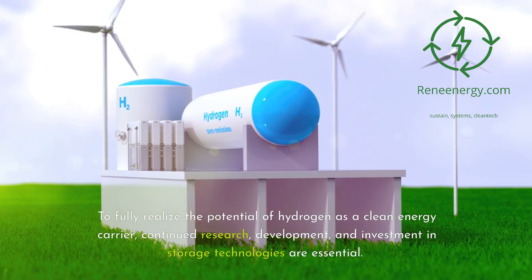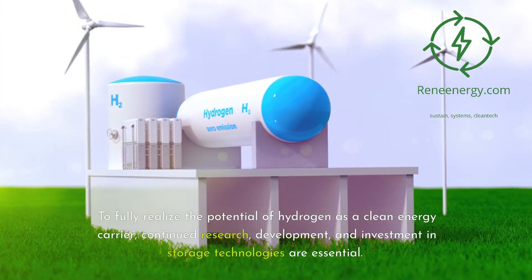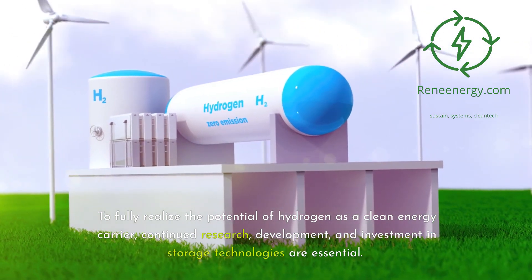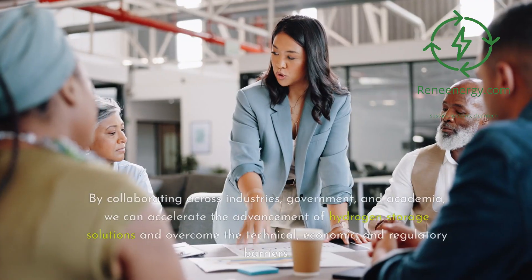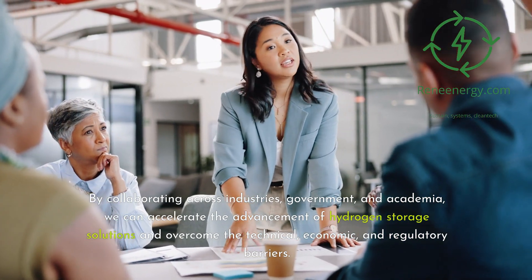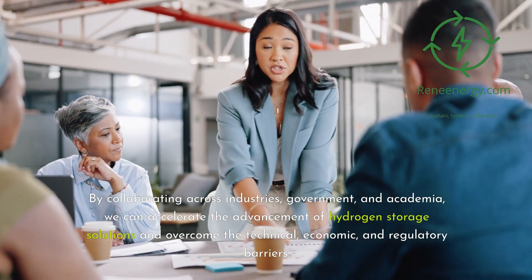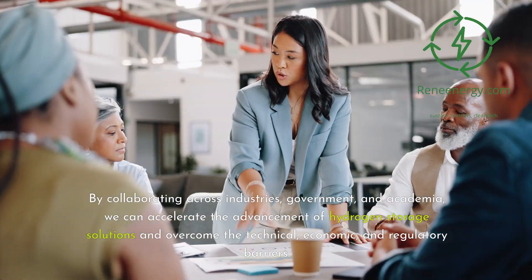To fully realize the potential of hydrogen as a clean energy carrier, continued research, development, and investment in storage technologies are essential. By collaborating across industries, government, and academia, we can accelerate the advancement of hydrogen storage solutions and overcome the technical, economic, and regulatory barriers.